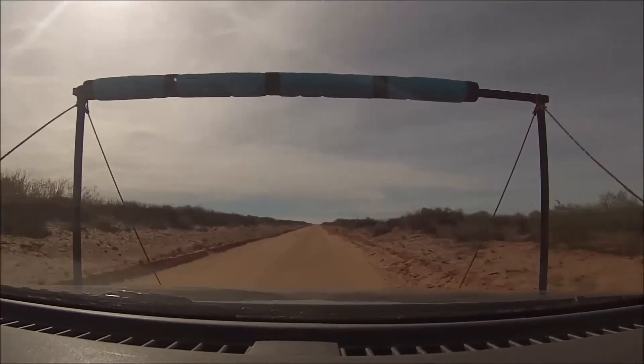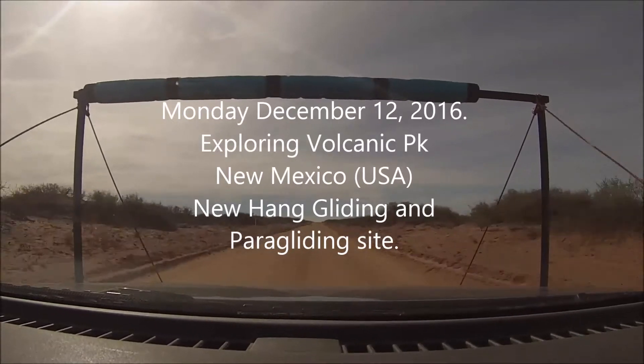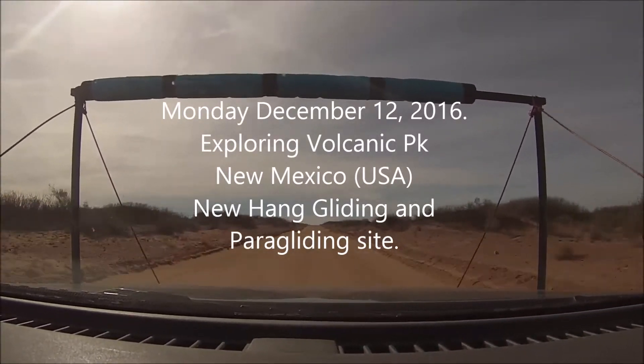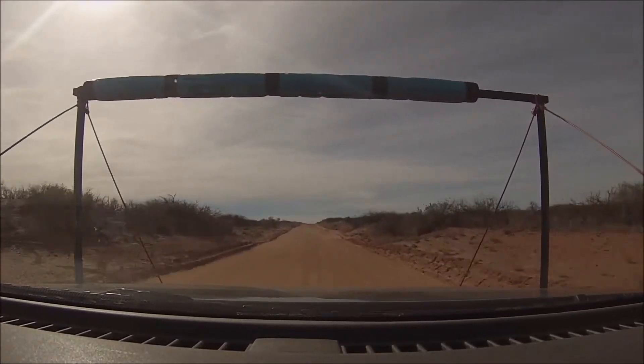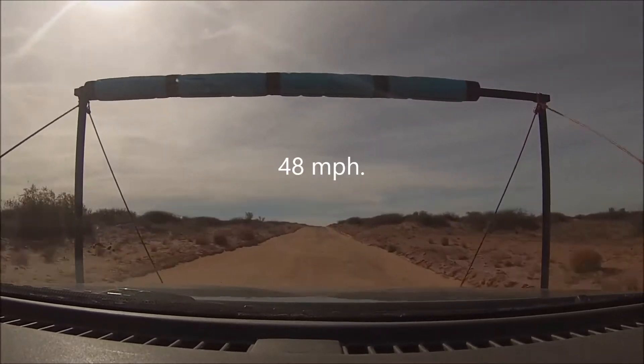Okay, here we are going southwest, Robinetteville. It's Monday, December 12th at 12:19. And we're headed for Volcanic Peak. Road is a little noisy, but we're doing about just under 50 miles an hour.